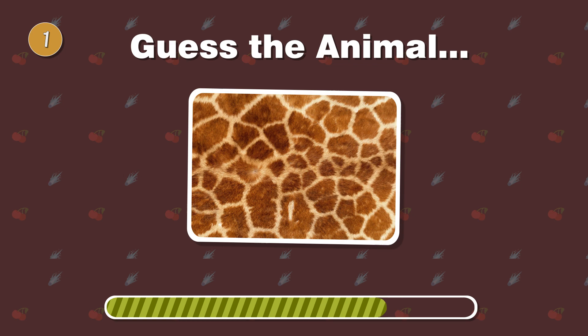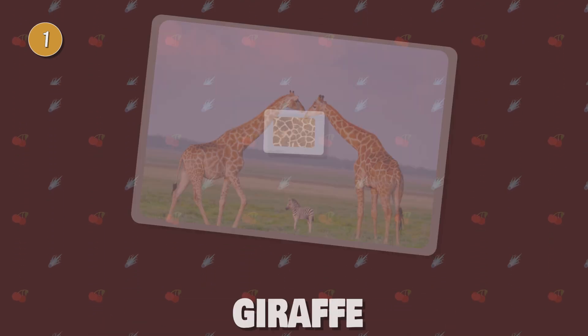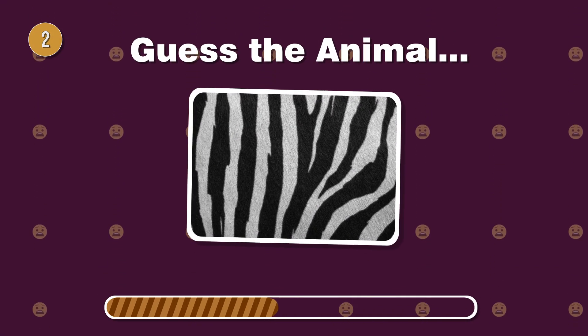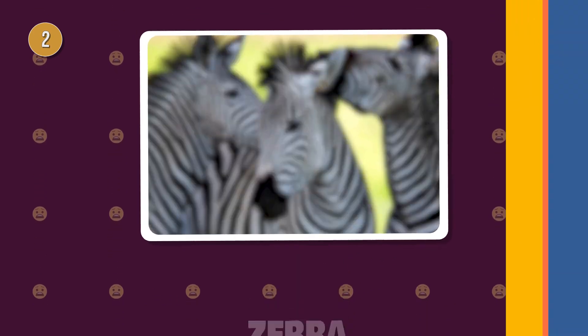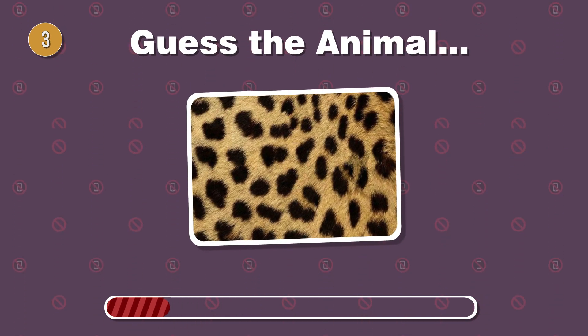Can you spot this tall wonder of the savannah with a neck that defies gravity? Which striped beauty is a symbol of elegance and speed in the animal kingdom? Meet the fastest land animal, boasting spots and sprinting at breathtaking speeds.